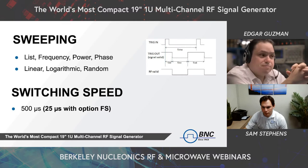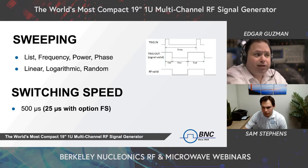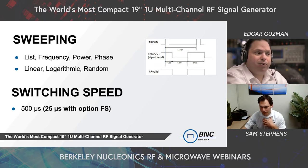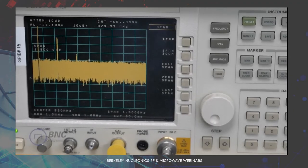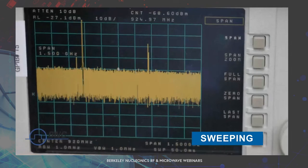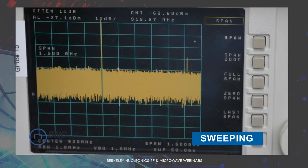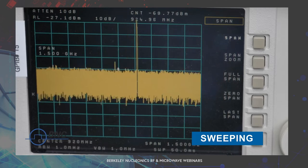The 855B does have sweeping: list, frequency, power, and phase sweeping. As you saw in the GUI, you can do linear, logarithmic, or random sweep with a lot of different settings. How fast it sweeps is dependent on how many points you have as well as the switching speed. Our standard model is 500 microseconds switching speed, but with the FS option you can go down to 25 microseconds. The video shows a frequency sweep from around 800 MHz to 1.5 GHz with 100 points, linear sweep, repeating infinitely on a spectrum analyzer.